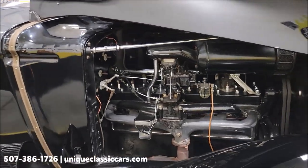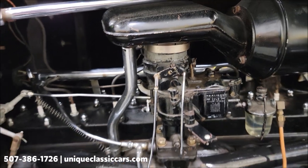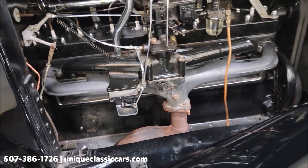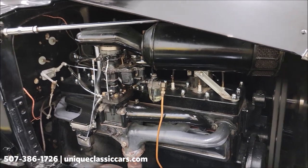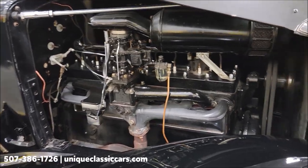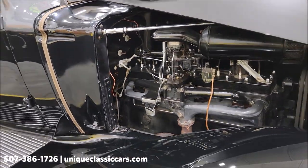There we go — hood pop. Air cleaner, Stromberg carb setup. Intake and exhaust. There's that inline eight. You'll be able to see in the still pictures the other side. It actually has one of those Startix automatic start systems, but that is not hooked up — FYI. You'll be able to see that in the still pictures on the driver's side of the engine bay.